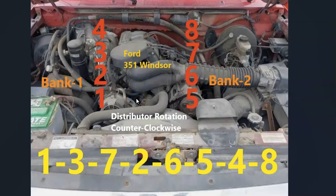Basically, the cylinder locations — when you open up the hood, on the passenger side is going to be 1, 2, 3, 4. On the driver's side, it's going to be 5, 6, 7, 8.